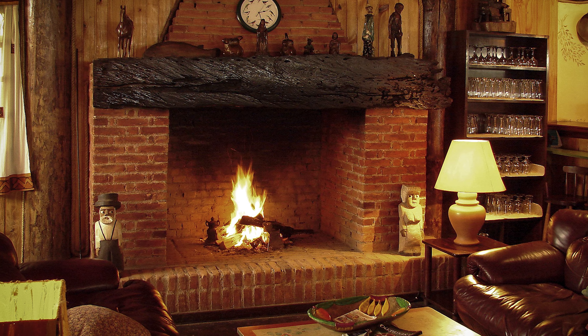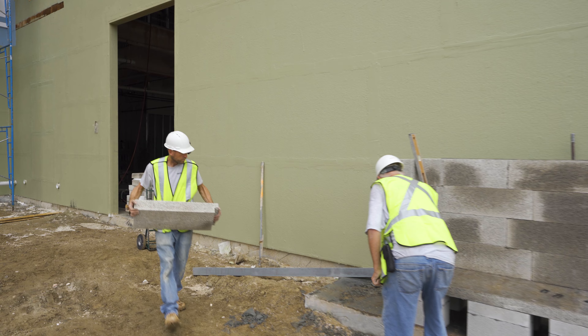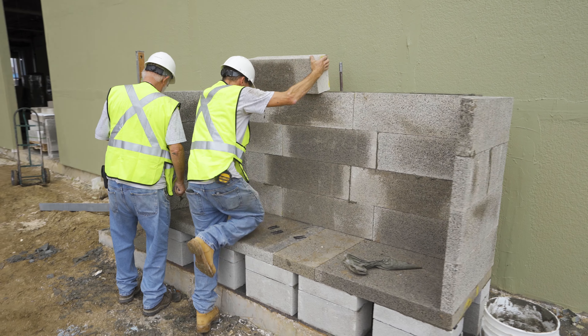An installer would really want to use our fireplaces because unlike the old masonry fireplaces that would take five to seven days to build, it takes them one day. It still has that real traditional masonry look, but you're doing it in one day. You're taking a lot of labor out of having to build a traditional masonry fireplace.